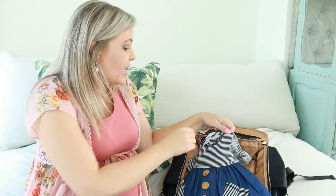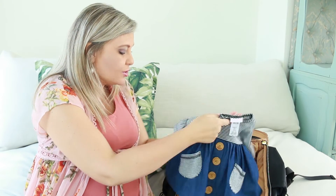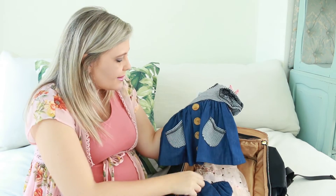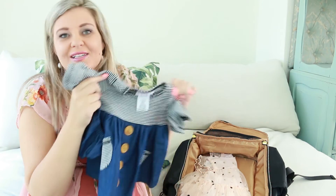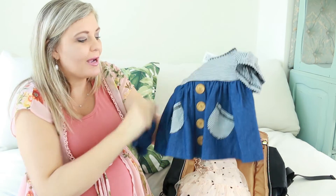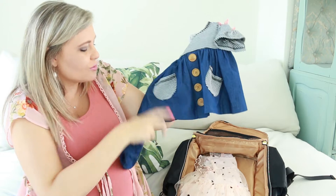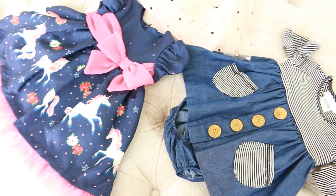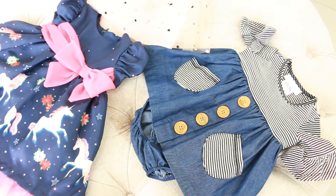I also got this one, which is zero to three months and just so cute as well. A little denim look because we have so much pink — I figured maybe we should diversify a bit. There's this cute little black and white striped top with a denim little dress, and of course a little matching panty and these gorgeous little buttons.